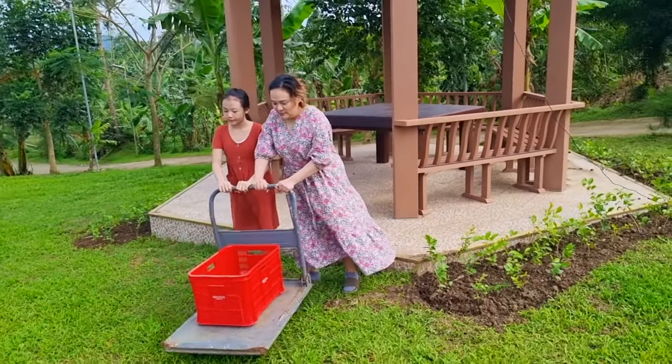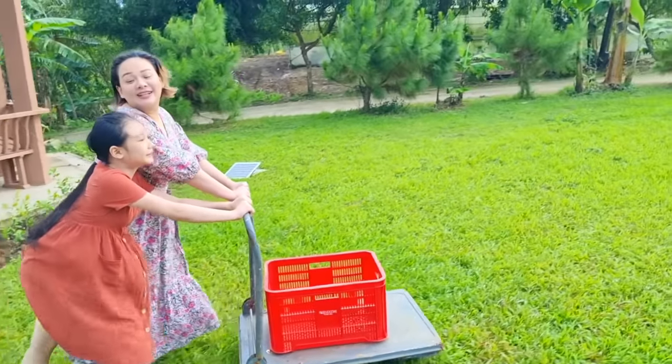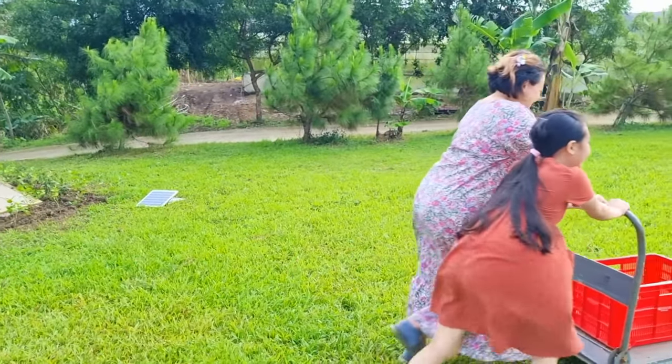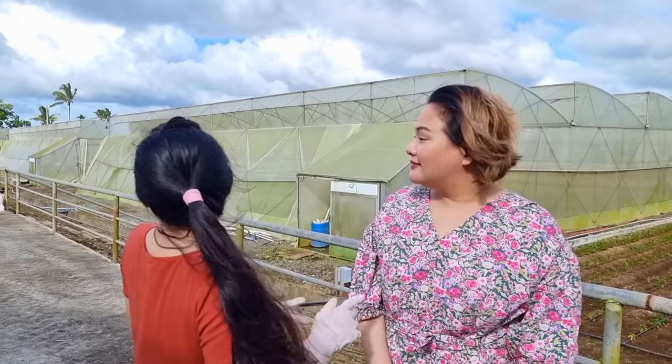You're going to have to help me push. A day at the farm! Wow, there's so many tents in here!